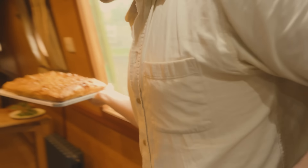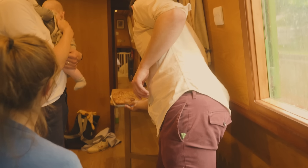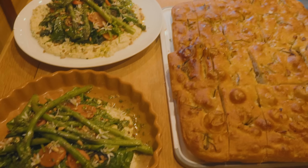Big food! Yummy. Some focaccia - there we go.